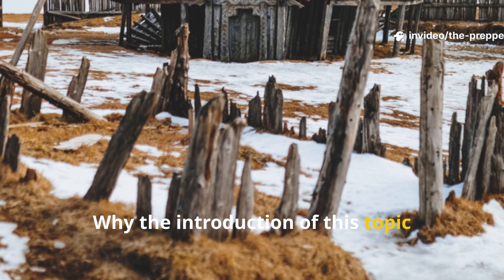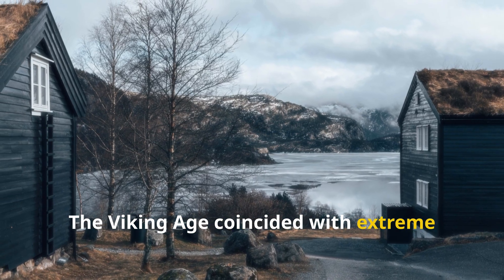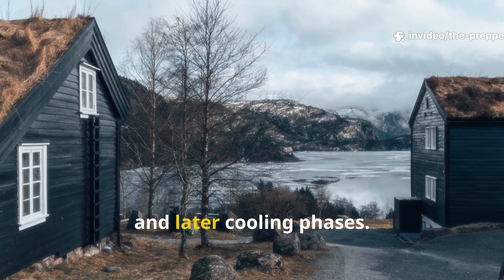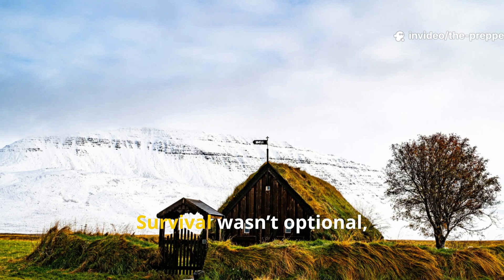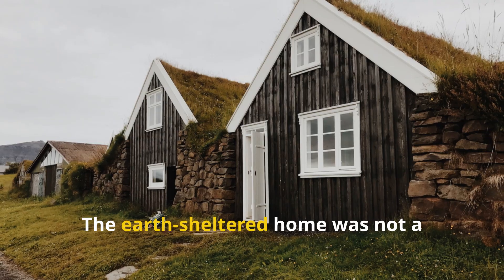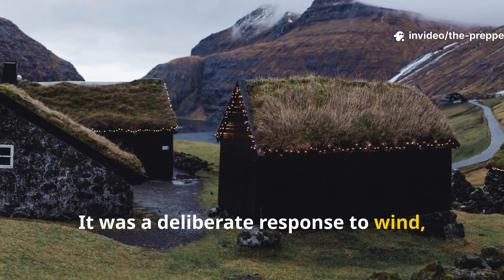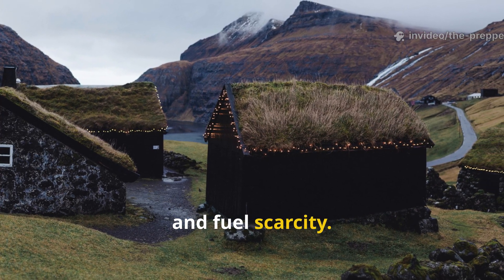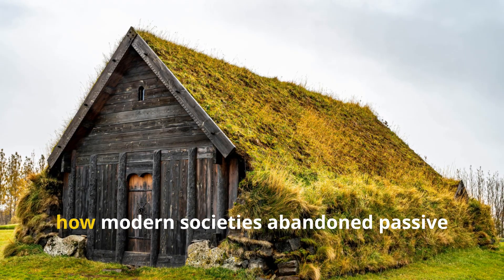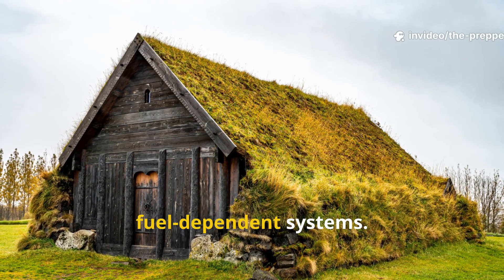Why the introduction of this topic matters more than most people realize: the Viking Age coincided with extreme climatic instability, including the late antique Little Ice Age and later cooling phases. Survival wasn't optional, and building mistakes meant death. The earth-sheltered home was not a fallback solution for the poor. It was a deliberate response to wind, cold, and fuel scarcity. Understanding this forces us to rethink both Viking engineering intelligence and how modern societies abandon passive survival architecture in favour of fuel-dependent systems.